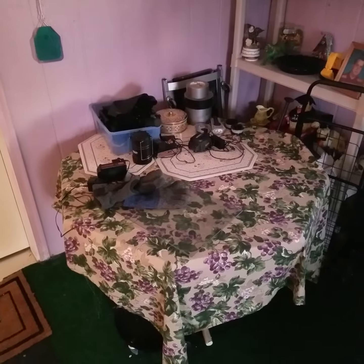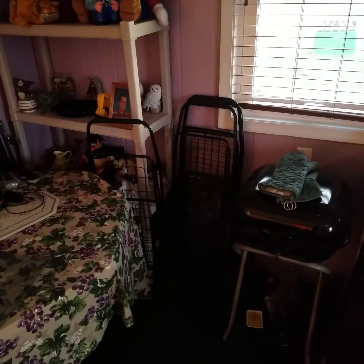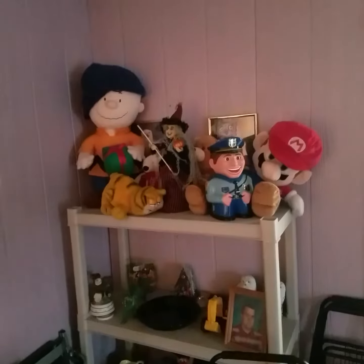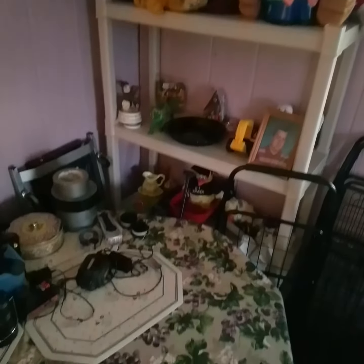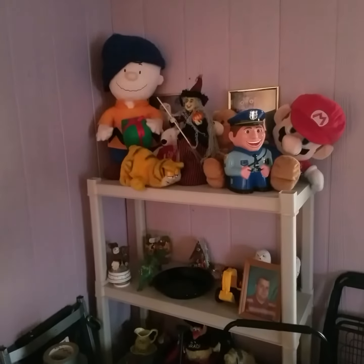Right here is a charging station for the weed wackers and all that stuff. There are also shopping carts to bring in your groceries from your trip. I thought it was kind of unique — I put up a knick-knack shelf for my mom's stuff that she loved. Every time you come in, you can look at the knick-knacks for a few seconds.